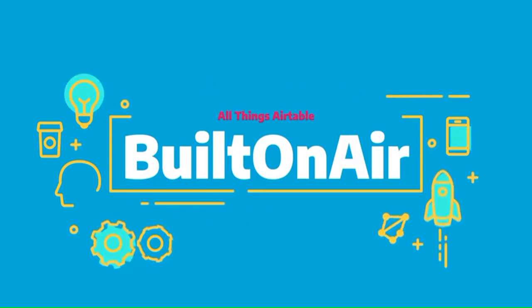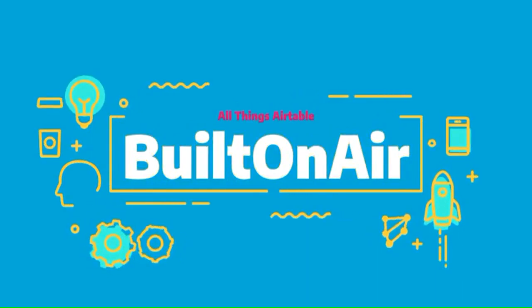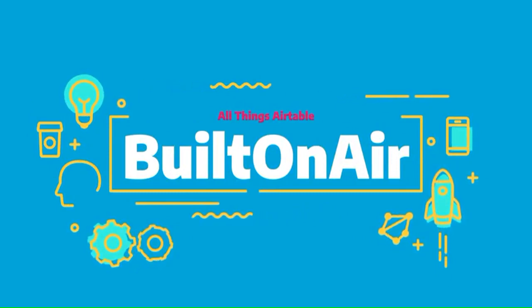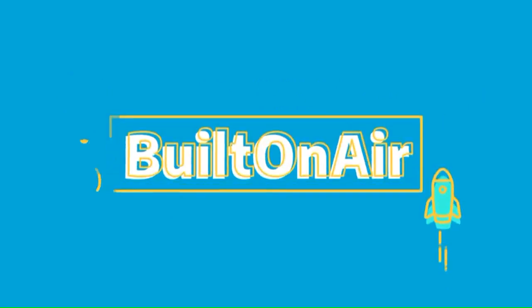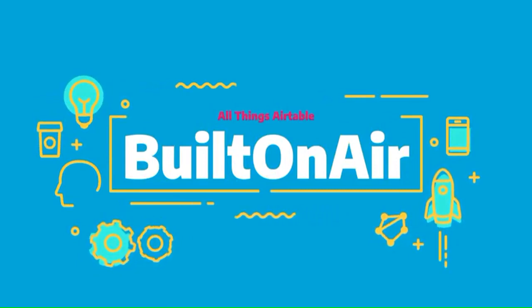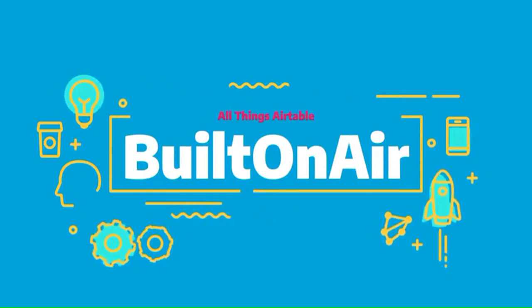A word from our sponsor, OntoAir.com. Any business running on Airtable gets the value that Airtable has, but also needs a few more functions to complete their operations — that's where OntoAir comes in. It's a suite of tools to maximize your operations, efficiencies, and automations. One customer, John, states that OntoAir enables his business to function properly without having to think about building their own software, which is invaluable. Sign up today with promo code Built on Air for a 10% discount at ontoair.com.